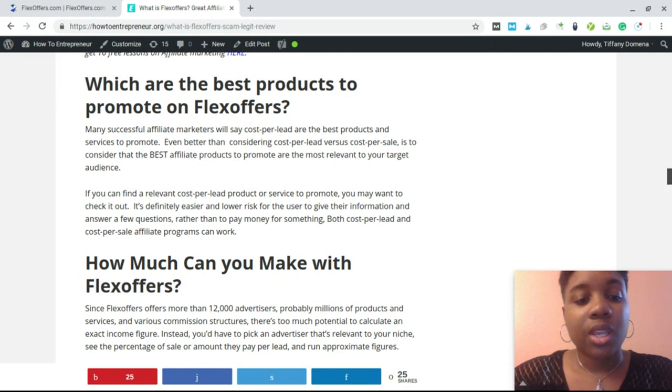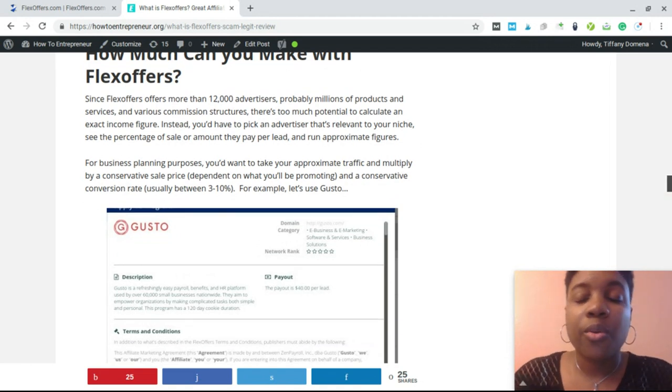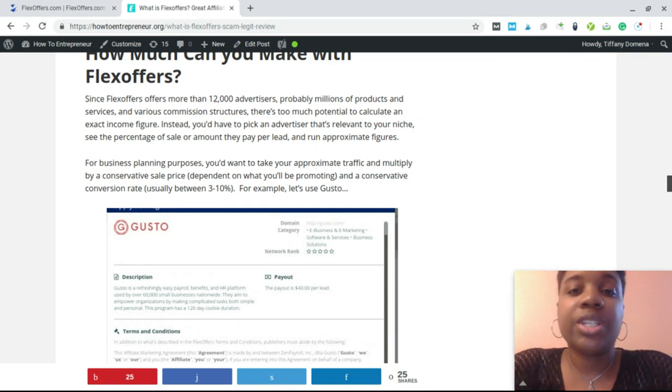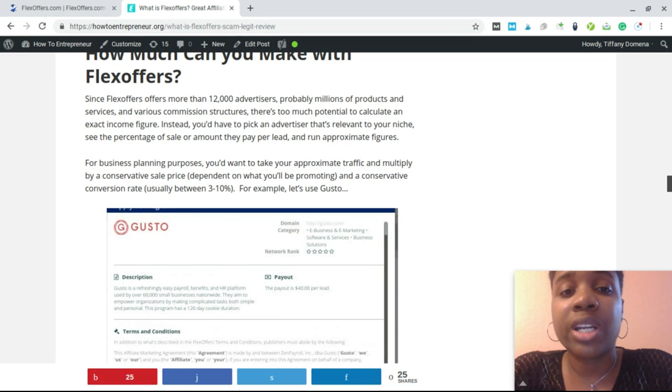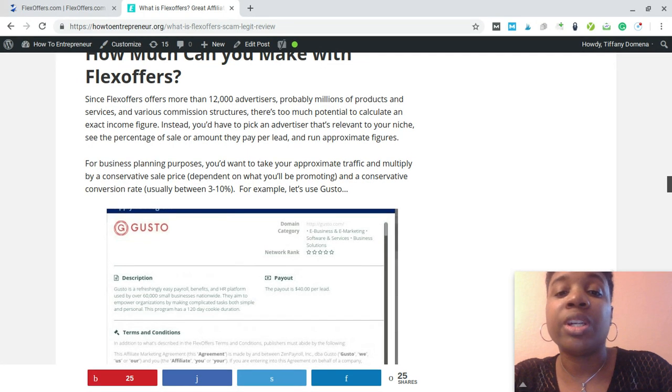How much money can you make with FlexOffers? It varies a lot because each affiliate program may have different commissions and payout structures, and products have different prices. For example, if your website is about greeting cards with an average price of $2 and you get a percentage, you'd need a lot of volume to make good money. But if your website is about solar energy and you're referring people to solar panels, your affiliate commission can be much higher. It depends on your niche, the products you're promoting, and the commission rate.